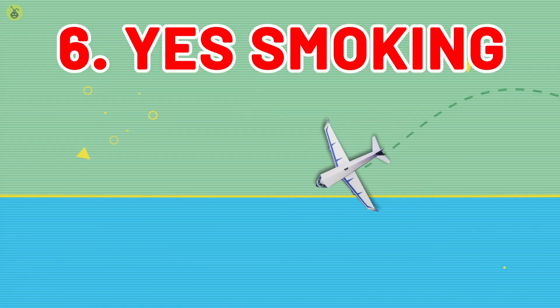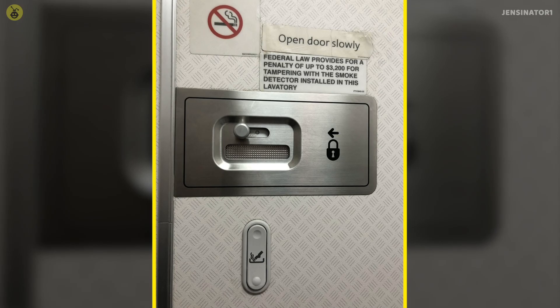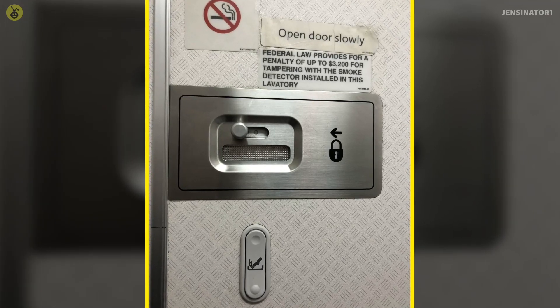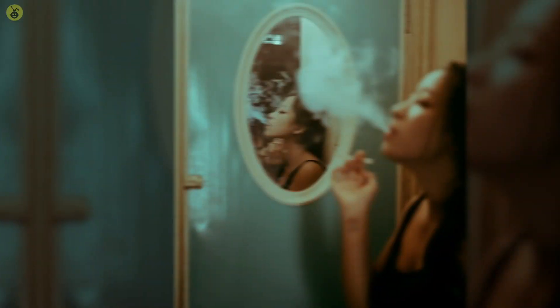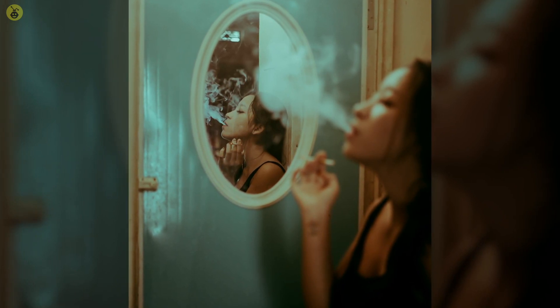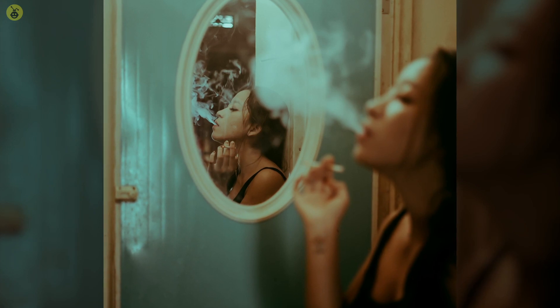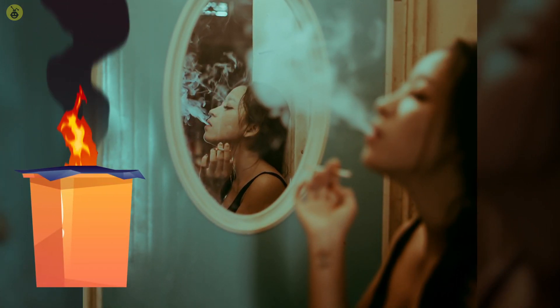Number 6: Yes, Smoking. The ashtrays in the bathroom aren't really hidden, but if you've seen them, you've probably wondered why airplanes still have them. Even though smoking is banned on an airplane, it's still common practice to install them. In the event that a smoker breaks the rules and decides to smoke in the bathroom, they will dispose of the cigarette in the ashtray rather than throwing it in the trash and potentially causing a fire.